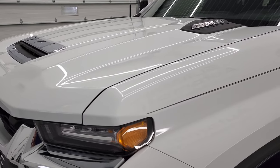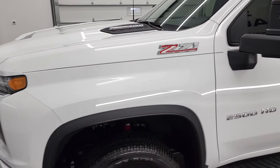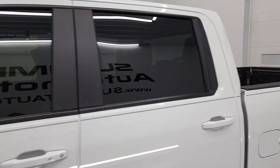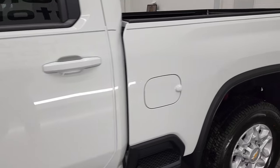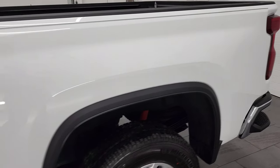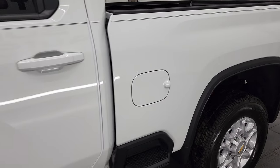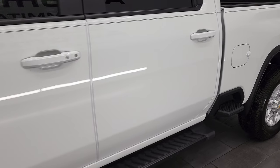Summit White is the color and we shoot all of our videos in 4K. So if you have HD capabilities on your computer, tablet, smartphone or television, I highly recommend turning them on right now. Because it is your best way to check out the quality, condition, options and cleanliness of the vehicle before seeing it in person.